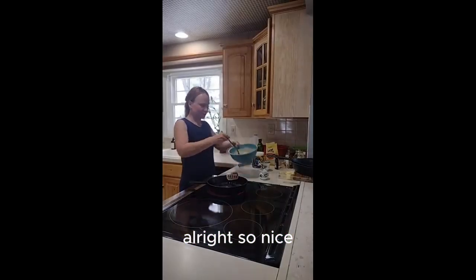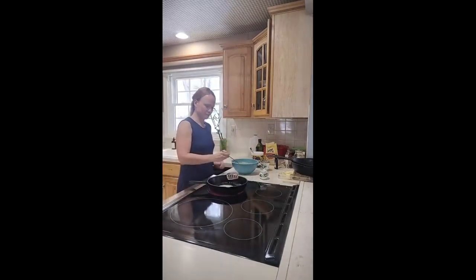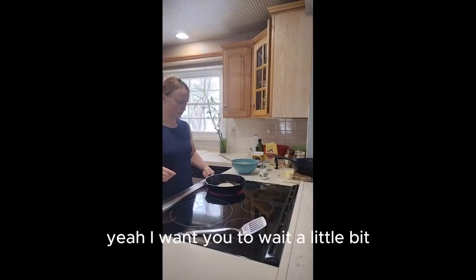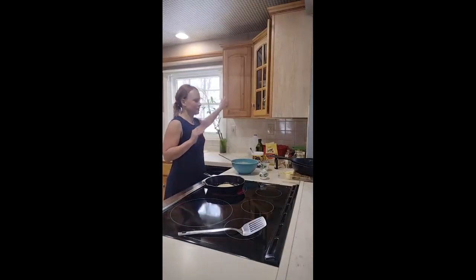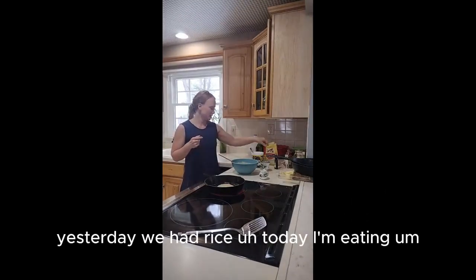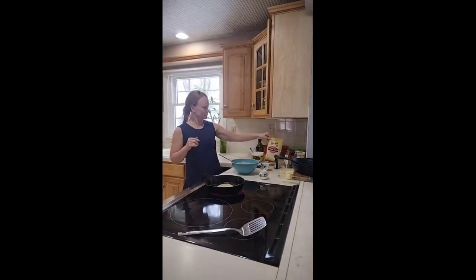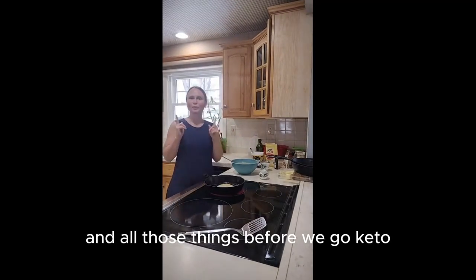All right, that looks good — not too hot, but we need to wait a little bit. So, day 14: as I said, loading up with the carbs. Yesterday we had rice, today I'm eating pancakes. I also make homemade popcorn and all those things before we go keto.